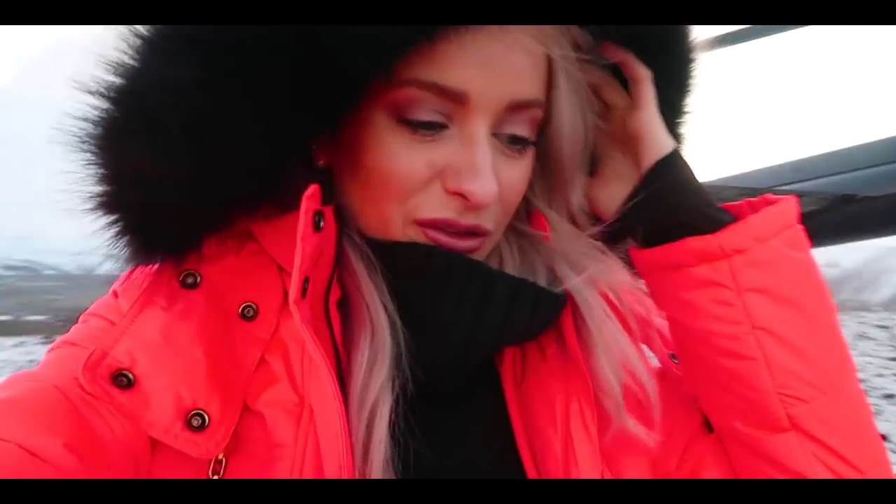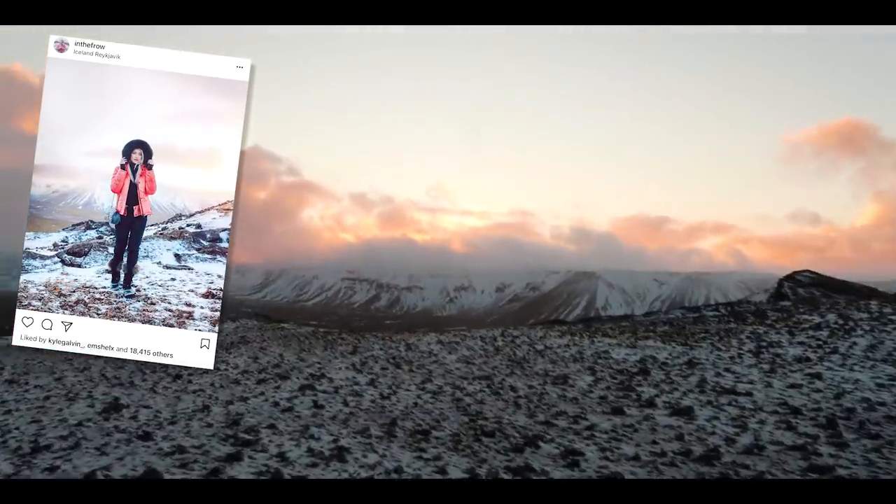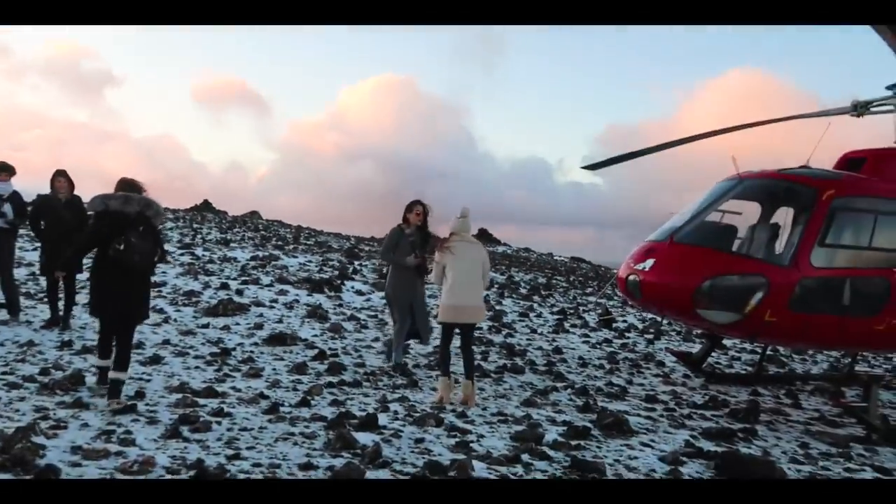Oh my god guys, this is one of the coolest things I think I may have ever done. This is insane! The lights and the clouds — oh, it's amazing! Look at this! I've never seen anything so beautiful.